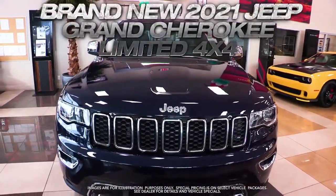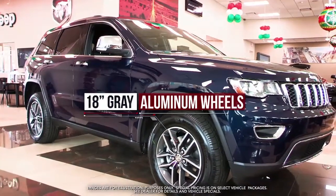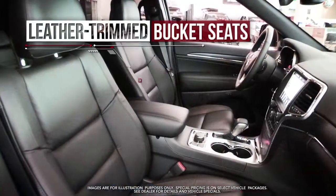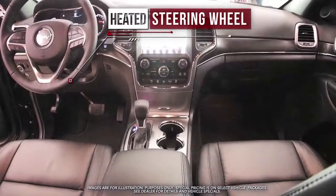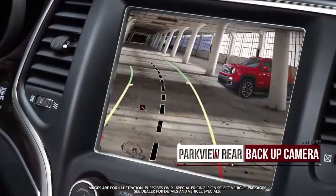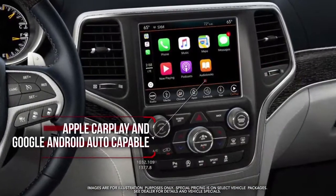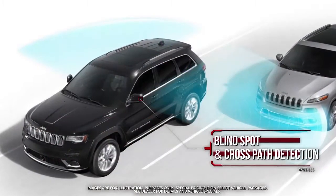Get the new Jeep Grand Cherokee Limited with 18-inch gray aluminum wheels, power liftgate, remote start system, leather-trimmed bucket seats, heated front and second row seats, heated steering wheel, Parkview rear backup camera, Apple CarPlay and Google Android Auto capable, blind spot and cross-path detection and more.